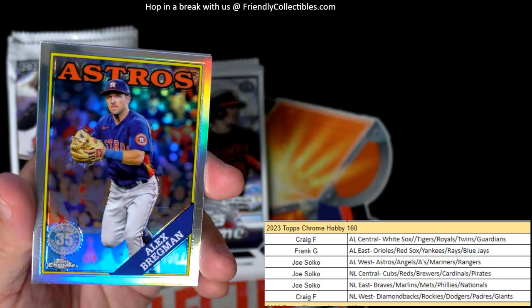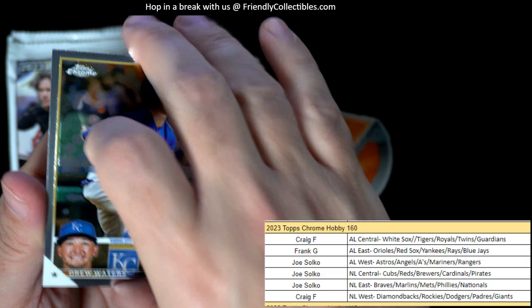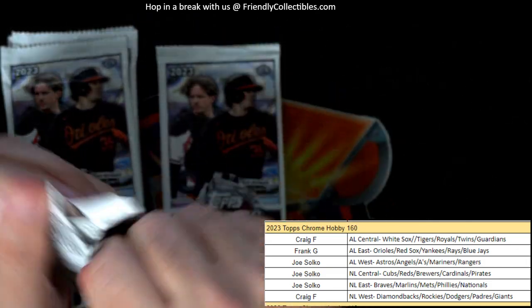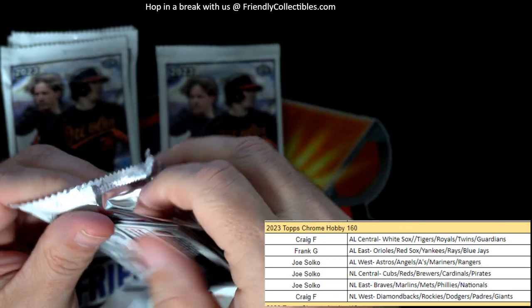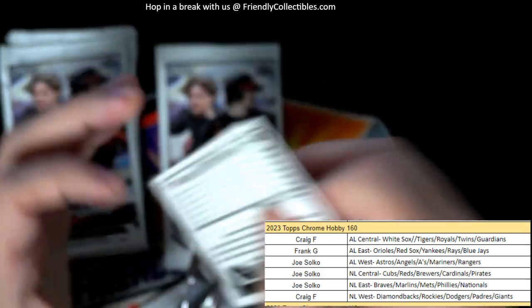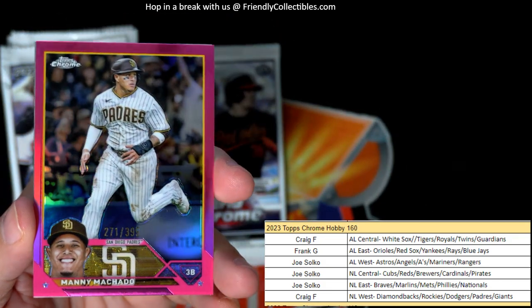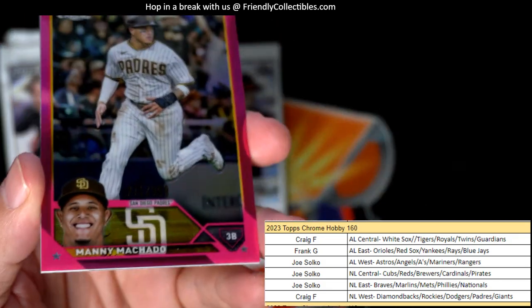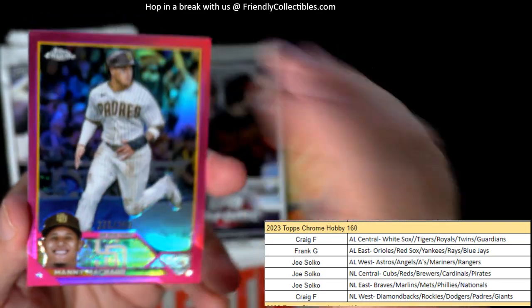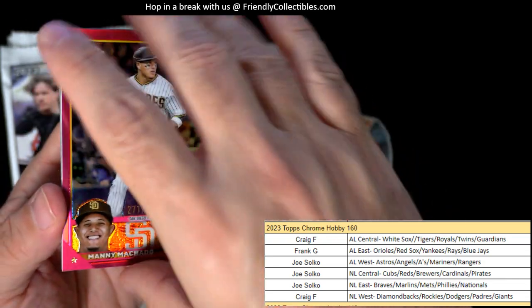Alex Bregman 35th refractor — Joe S, coming out to you. Altuve — and oh, there's a beautiful Manny Machado going out to Craig, 271 of 399. Nice one going out to Craig — 271 of 399, Machado!